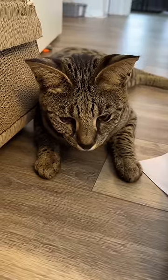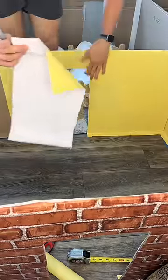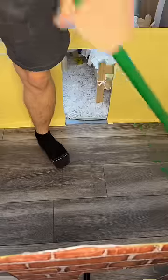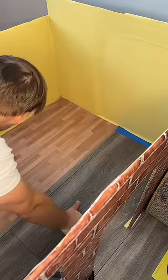Nico looked visibly annoyed, so I quickly put up all the new walls in the revamped living room. Nico told me that the dark floors made his living room look smaller, so I put in some lighter wood and it looked amazing.